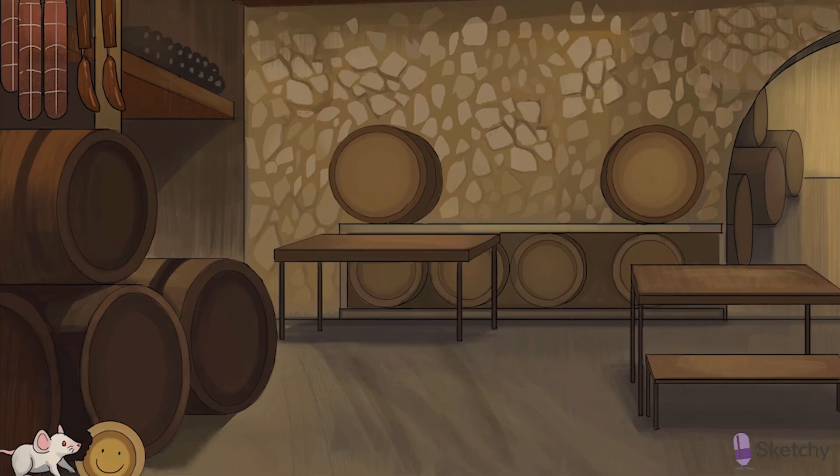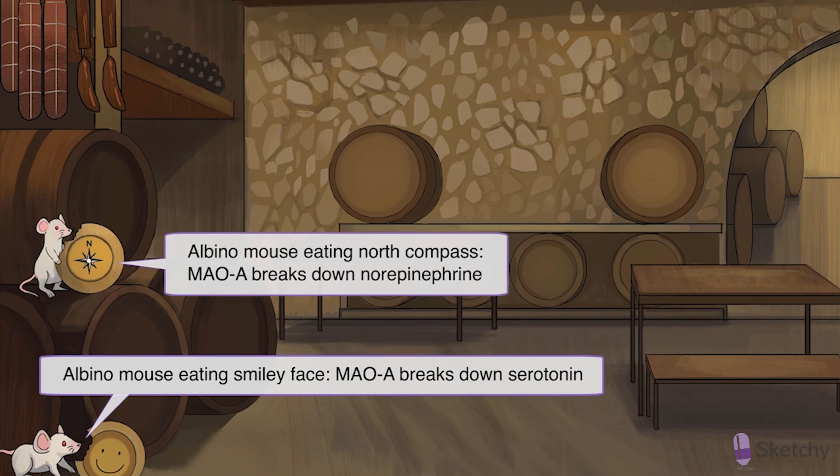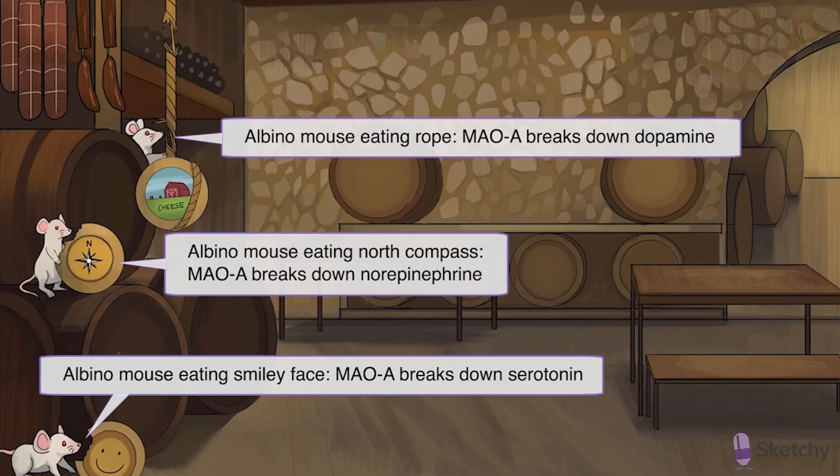This little albino MAO has decided to enjoy the assertive, earthy, and complex flavor of a beautifully aged gruyere. That smiley face is our recurring Sketchy symbol for serotonin. His friend has decided to partake of the rich, buttery interior and white, bloomy rind of an exquisite camembert — let that north compass remind you of norepinephrine. And in the back, our last albino MAO is a bit shy, but he's not enjoying the delicate texture and chewy tannins of that dopamine rope any less.